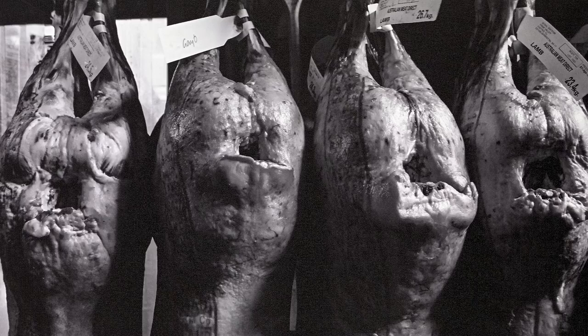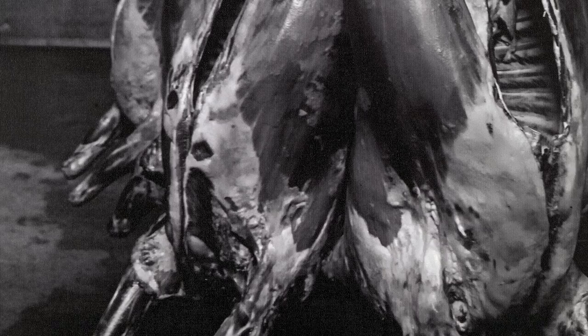My artwork is titled Meet Your Meat. The subject matter of the carcasses explores the concept that when a human being consumes meat, they consume the animal's energy — the fear and the terror and the trauma.